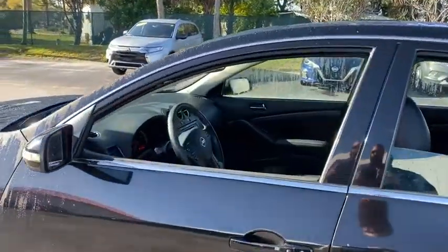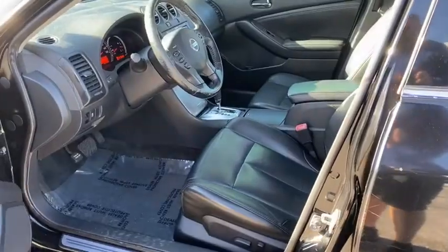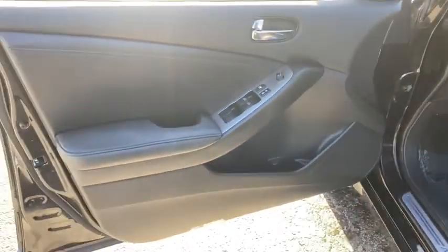This vehicle has less than 80,000 miles. Here are some of this vehicle's great options: keyless entry, steering wheel audio controls, stability control, traction control, anti-lock braking system, Bluetooth.